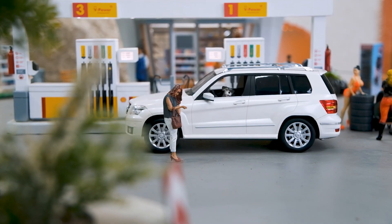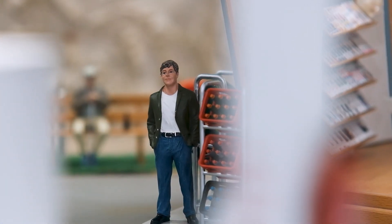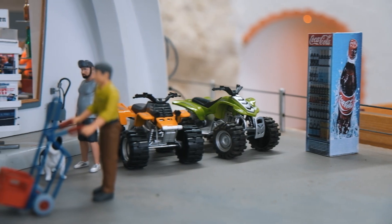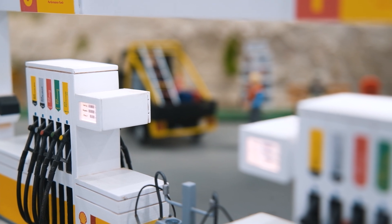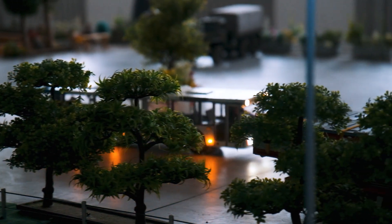Die Elite-Farben kamen nicht nur auf den Feuerwehrwägen besonders gut zur Geltung, sondern auch viele Kleinteile wirken mit unseren Ralltönen lebensecht. Wir freuen uns schon auf den nächsten Besuch und sind immer bereit für neue Ideen aus der Community.